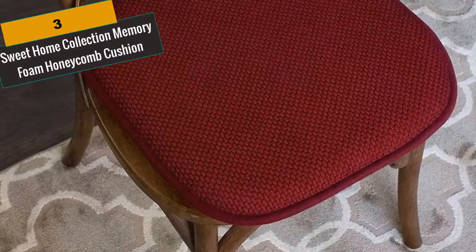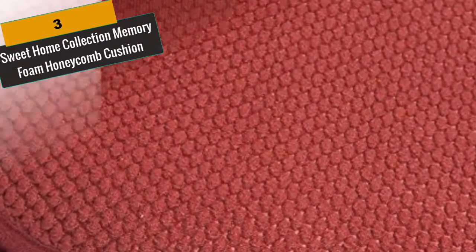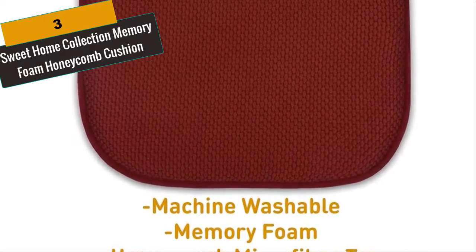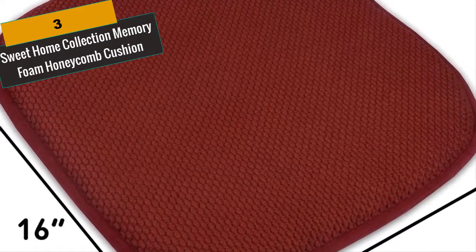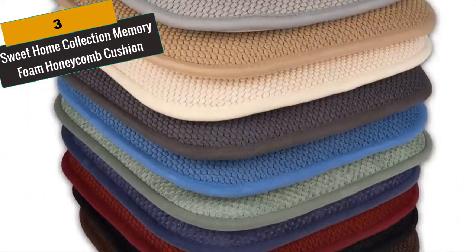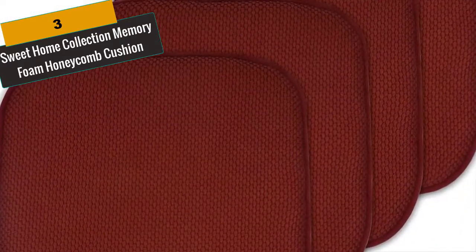At Number 3 is Sweet Home Collection Memory Foam Honeycomb Cushion. Sweet Home Memory Foam is the leading fill type for any comfortable cushion out there. Whether it's a pillow, mattress topper, bed rest, or chair cushion, everyone knows that memory foam is the leader in comfortable materials. Our chair pads are designed to fit all chairs. These cushions are a rounded square shape with curved corners and measure 16 by 16 inches — a perfect fit for almost all dining room, living room, playroom, bedroom and even outdoor chairs. The cover utilizes a honeycomb design that is a perfect fit for any décor.